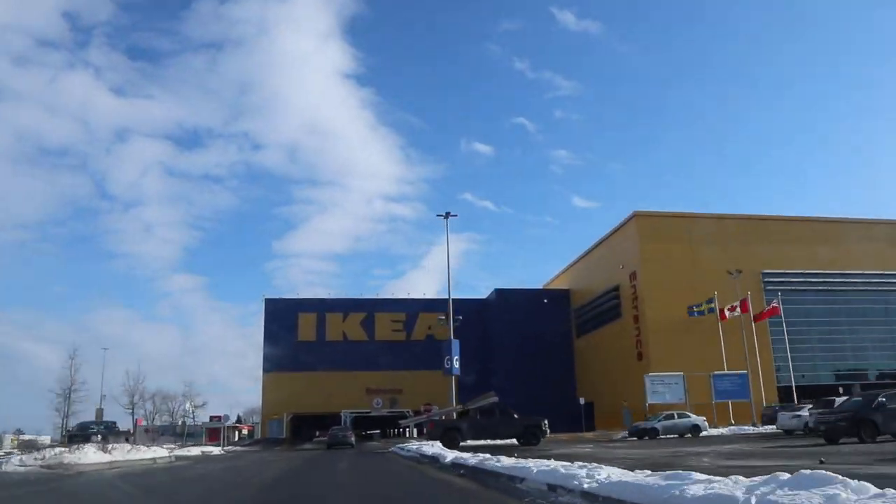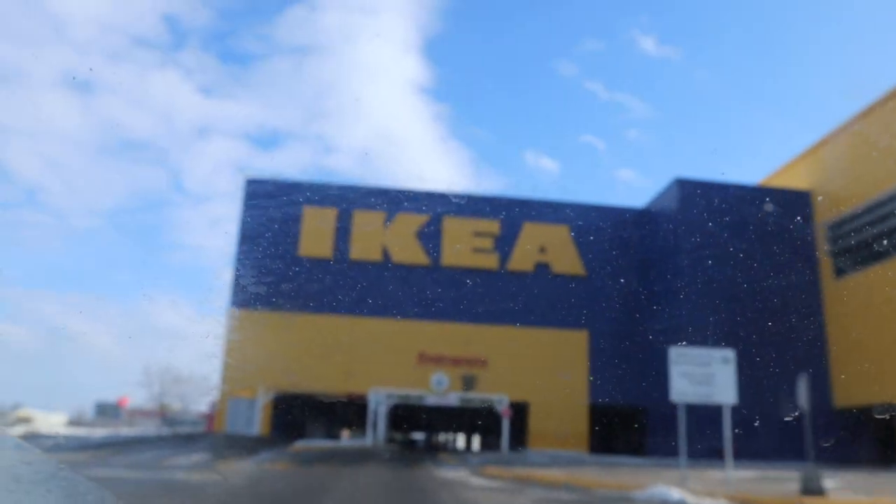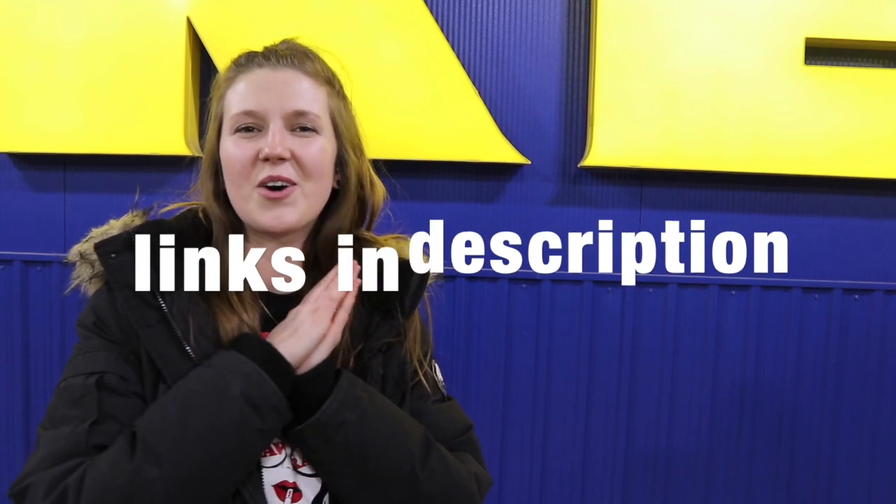Hi guys and welcome to today's video. We are at IKEA near Ottawa in Kanata and it's my first time and I'm so excited because it's massive. This parking garage is huge so I can't wait to see the store. If you have seen the past videos on my basement renovations, this is the final video, so make sure to watch the whole thing. We are going to go inside and buy all of the stuff and then we are totally finished — I cannot wait, come on in.